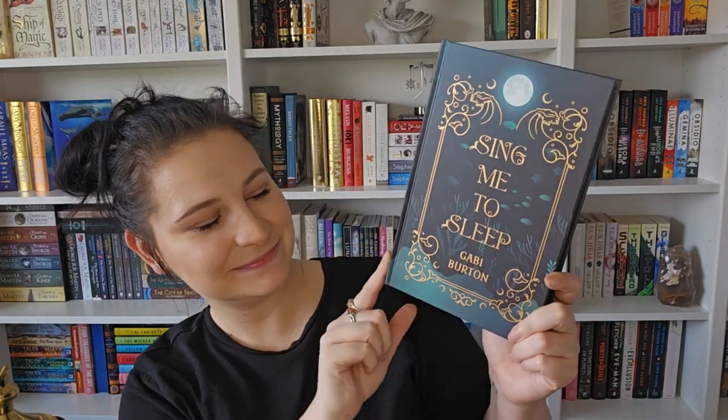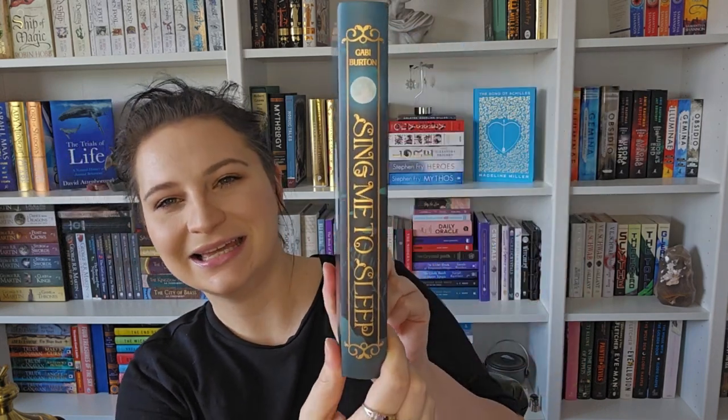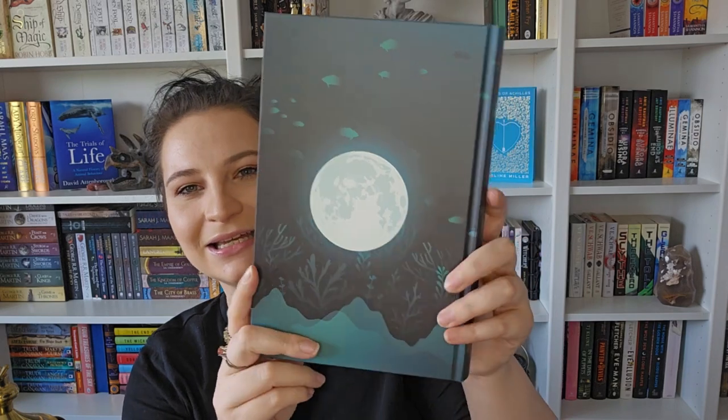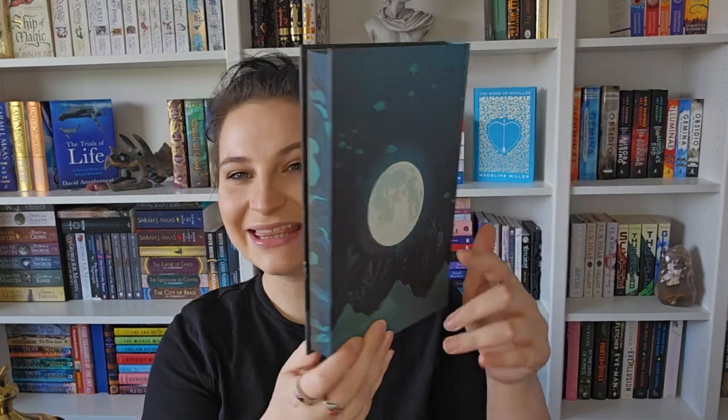So this is the front end pages, and the back end pages are different. Then there's the naked hardback - Sing Me to Sleep by Gabby Burton - and it's got the detailing on the side and then the gorgeous moon on the back. I love the moon. That is absolutely stunning; I absolutely love this book. Thank you so much Fairyloot - I did pay for this with my own money, just to clarify.